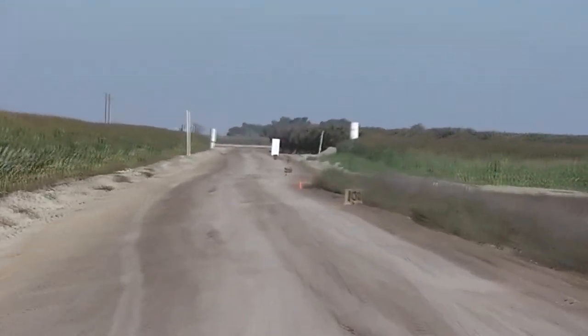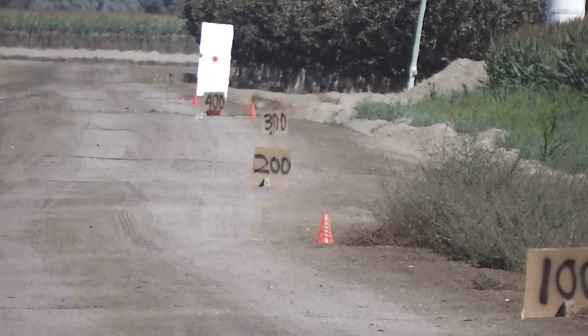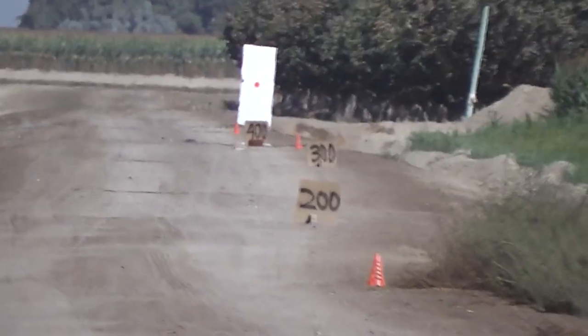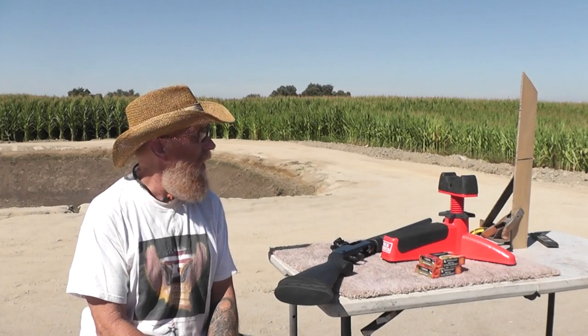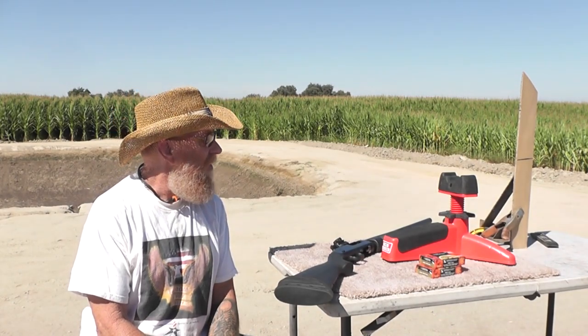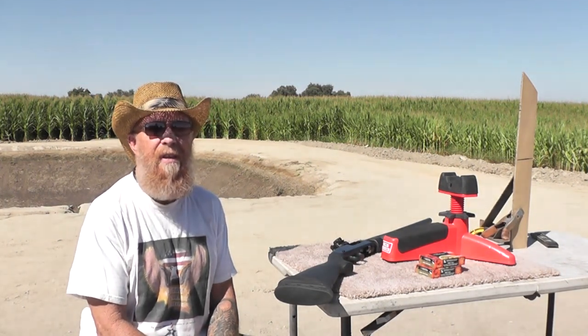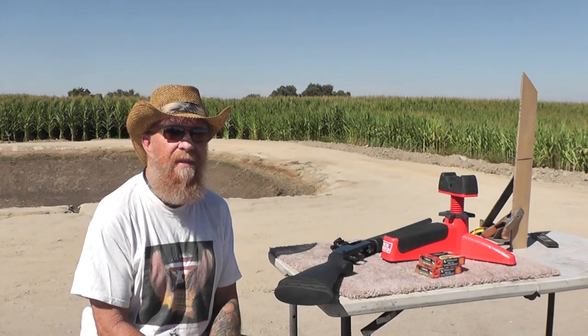We've got a white door at 500 yards and our range is marked off starting at 100 yards with markers every 50 yards beyond that. We're going to start out with a level shot, see where it lands, then start raising our elevation to see how far we can get it out there.